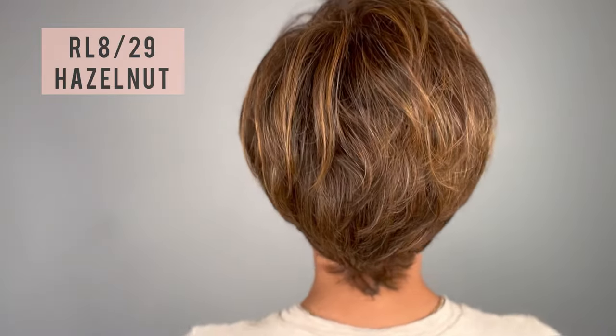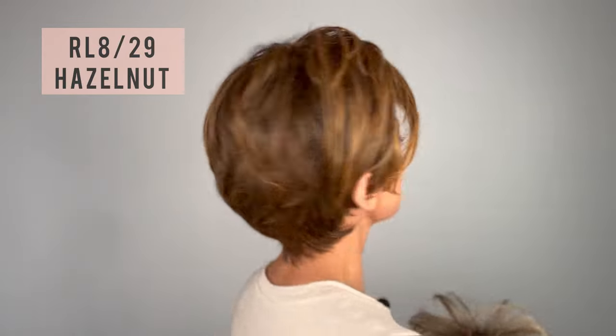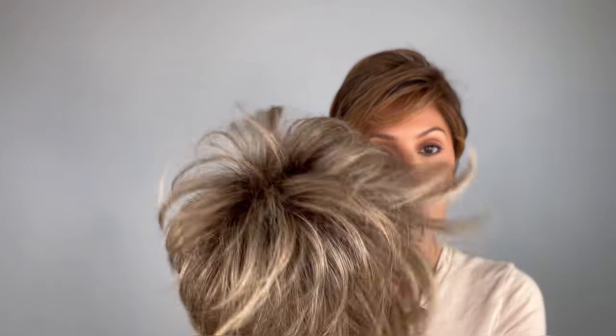I'm wearing the RL 829, which is my favorite color especially on my skin tone — it's a hazelnut. You have that medium brown with ginger highlights. Take a look at the front and the back — so gorgeous, I'm obsessed.